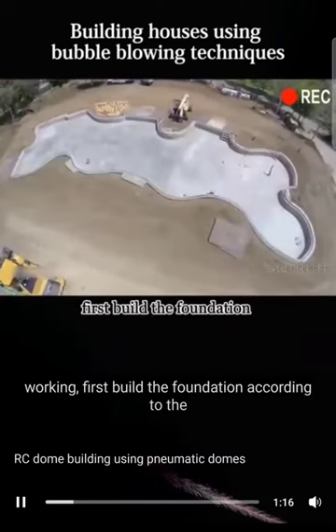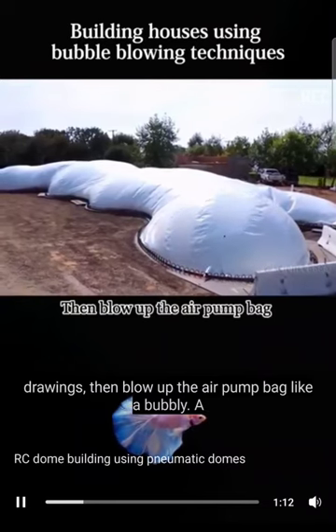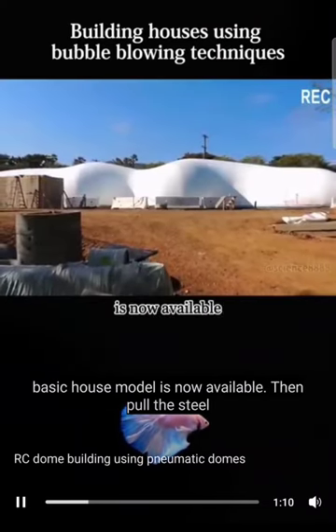When working, first build the foundation according to the drawings. Then blow up the air pump bag like a bubble. A basic house model is now available.